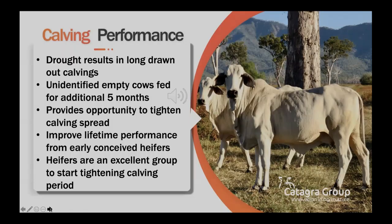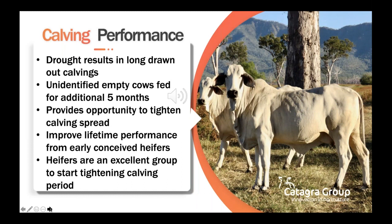Due to prolonged drought conditions, many herds now have long drawn-out calvings. Without pregnancy testing, empty cows will not be identified until the end of the calving period, which may be five months or more from weaning. There is considerable opportunity in many herds to tighten this drawn-out calving period. Pre-testing early to identify and remove cows that have conceived late or out of season will start to tighten the calving spread and increase selection pressure on fertility.